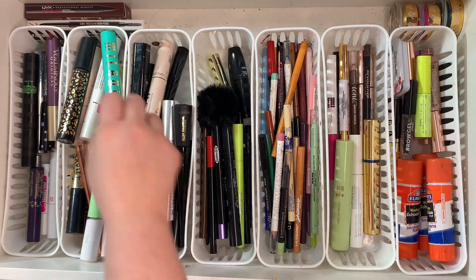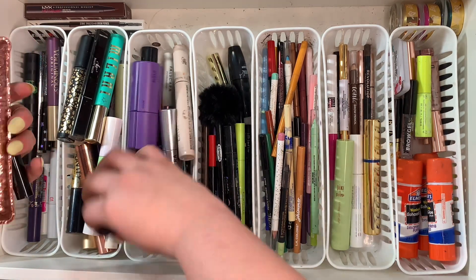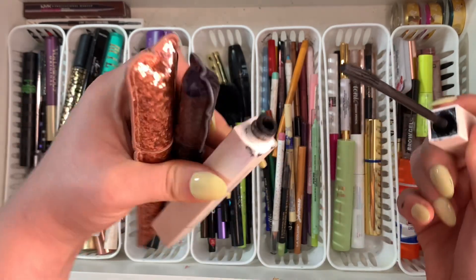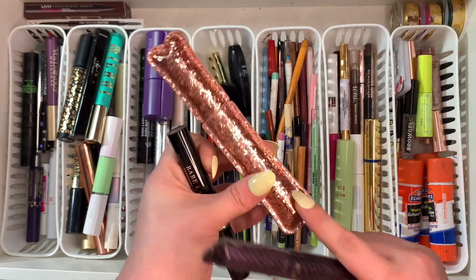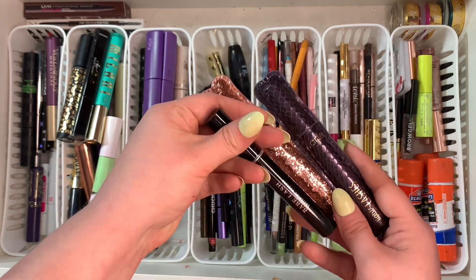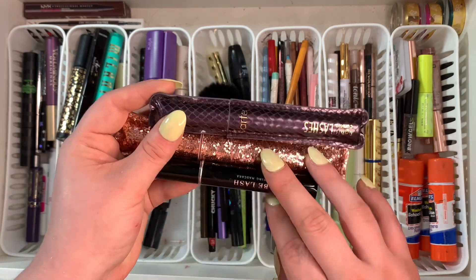Another one I can get rid of — this Tarte one is old so it can go. I know this one from Ofra is all dried up and crusty. This one from Makeup Revolution is kind of a knockoff of Tarte honestly. The Tarte one can go, the Makeup Revolution one can go, and this one from Babe Lash can go — they're all old and I don't really care for Tarte or Makeup Revolution mascaras, they're pretty hit or miss.